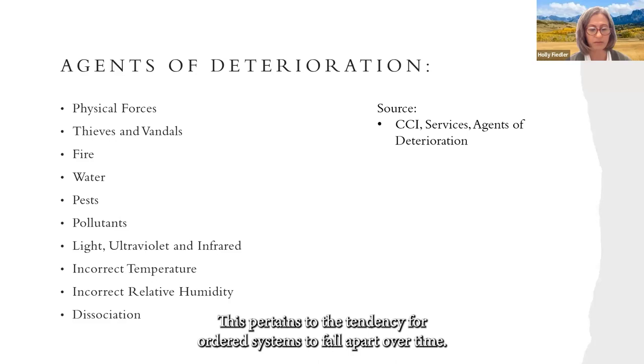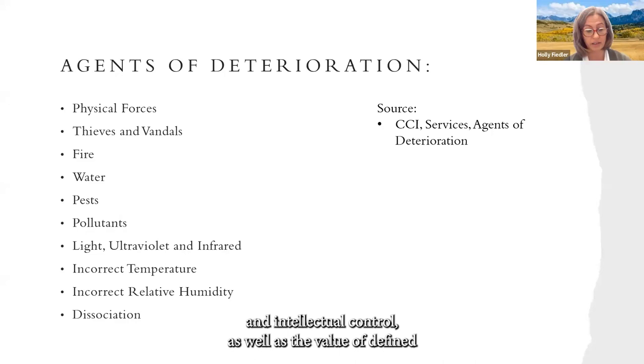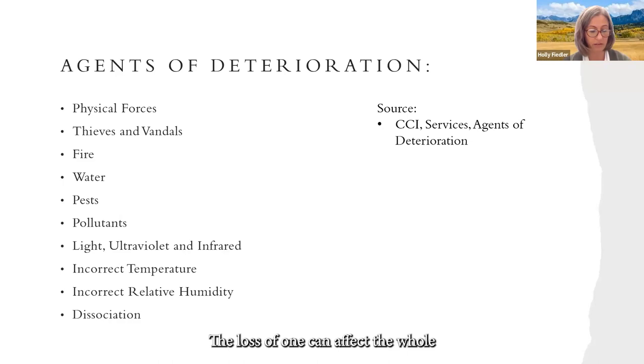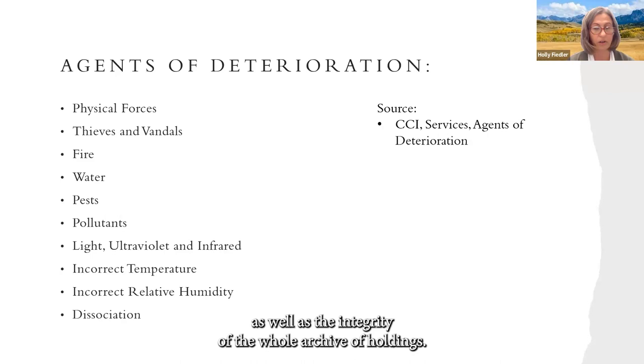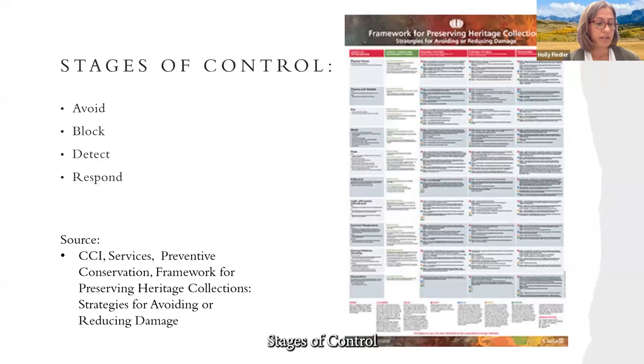Disassociation pertains to the tendency for ordered systems to fall apart over time — chaos theory, basically. It highlights the need to maintain processes and intellectual control so that documented and related data are not lost, and the need to efficiently retrieve and access documents and their related data. Hence the need for legal and intellectual control, as well as the value of defined provenance and cultural relations. Agents of deterioration can affect each other as well as the integrity of the whole archival holdings, and provide a means to review your archives for specific levels of risk.